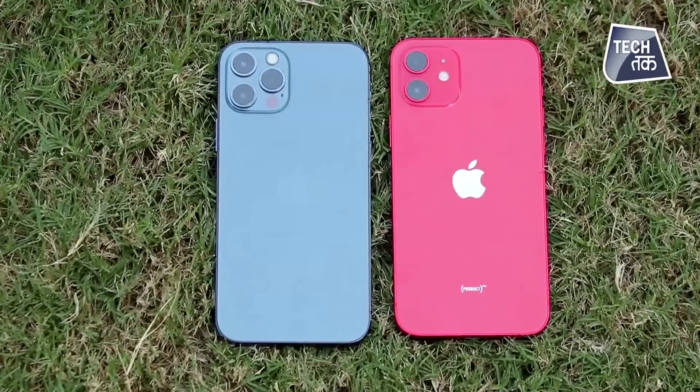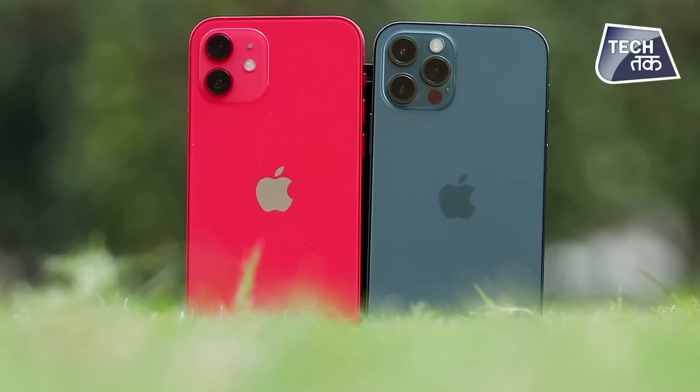Log yeh bhi pooch rahe hain ki agar premium Android smartphone 80-90,000 rupay ka le rahe hain, toh premium Android lein ya iPhone? Both experiences are different - if you're coming from Android, iPhone thoda alag lagega, but once you start using it you'll enjoy the iOS experience. Cameras both platforms par achhe hain, lekin video quality iPhone par definitely better hai. Nothing beats video photography from the iPhone compared to any premium Android smartphone. So iPhone has one up when talking about shooting videos from iPhone 12 or 12 Pro.